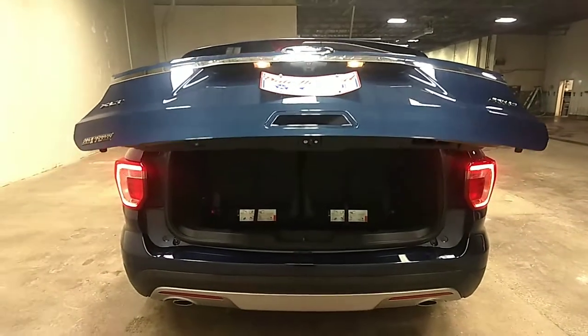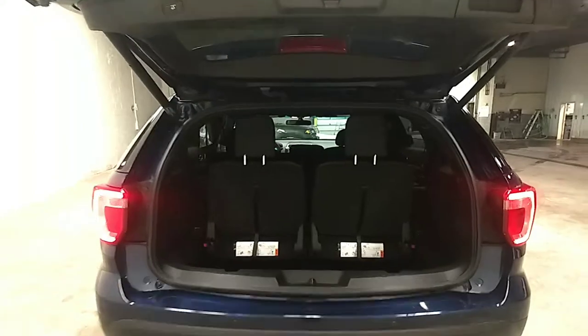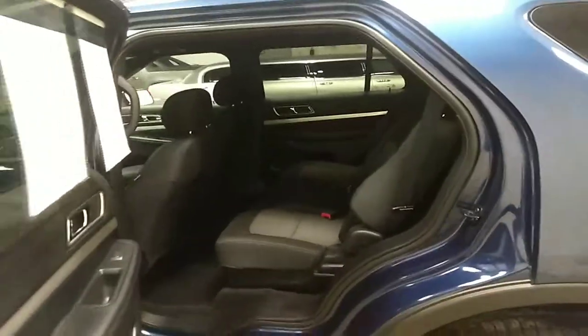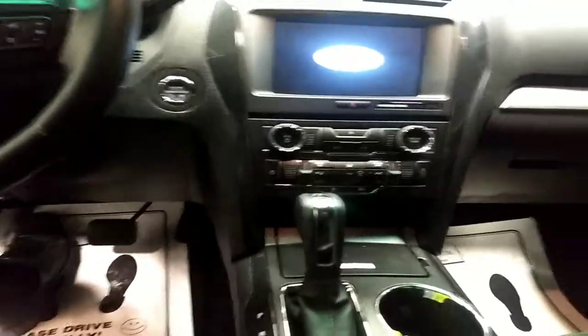It does have the power liftgate, bench second row seating, and dual climate control.